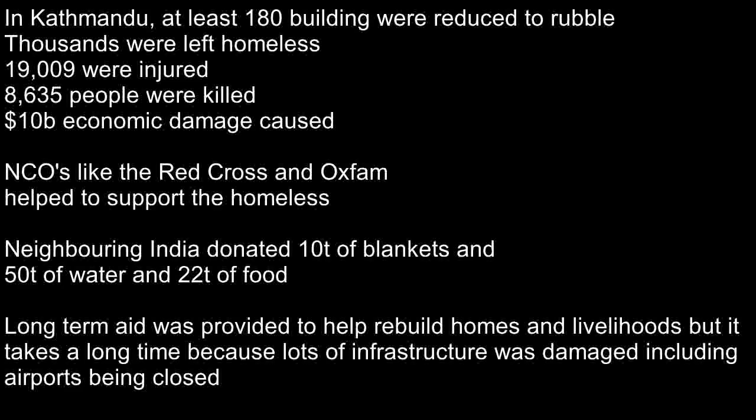Thousands of people were left homeless. 19,009 people were left injured and 8,635 people were killed. $10 billion worth of economic damage was caused.